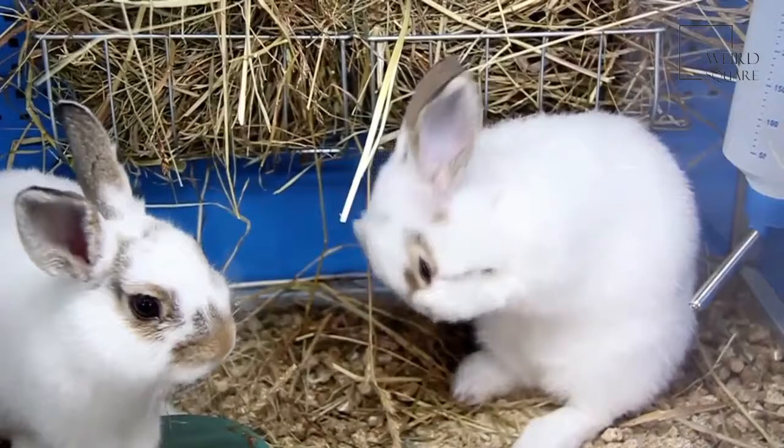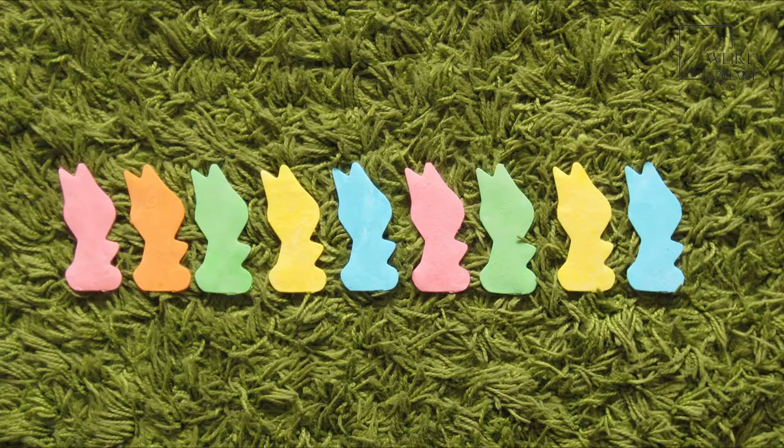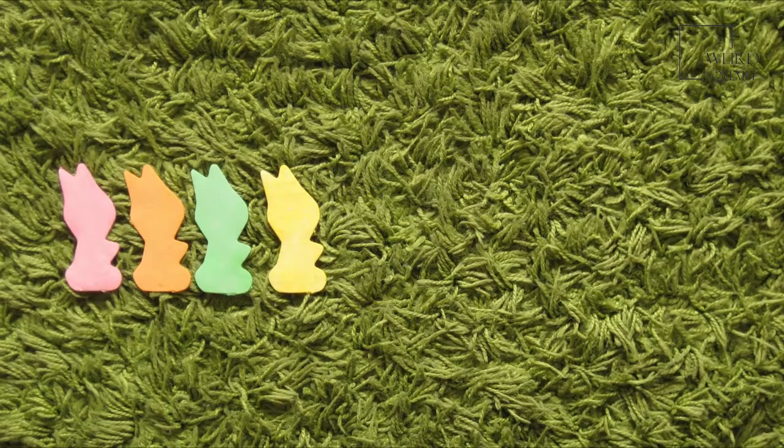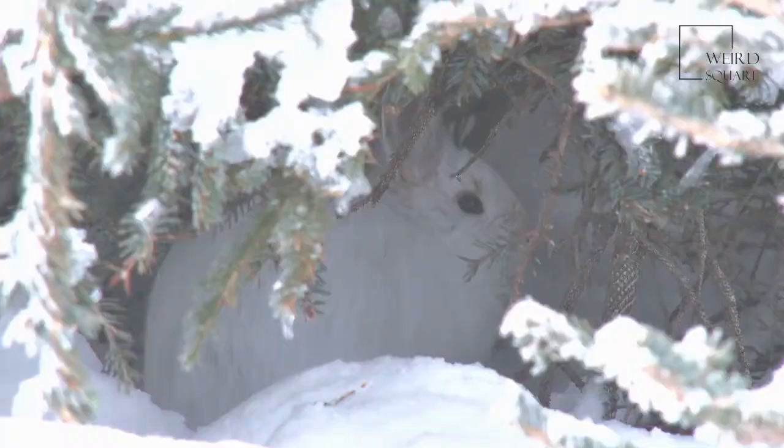The average Arctic hare stands about as high as an adult human's knees, though its ears will usually reach a bit higher than that. Though Arctic hares are often solitary and live alone much of the time, they will sometimes gather together in groups of anywhere from six to several hundred animals, huddling together for warmth in the harsh cold of the Arctic winter. Such groups are referred to by several different names, including a down, band, husk, or warren.